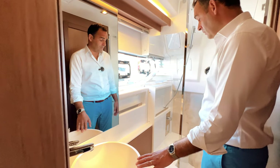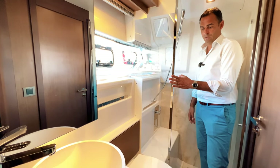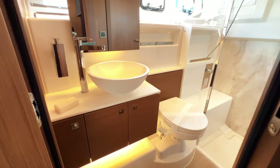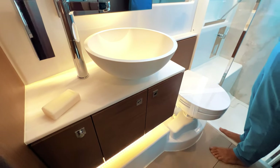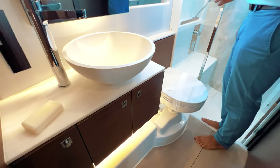There's a full bathroom with a separated shower. Look at the attention to detail: the marble-like finish in the shower, the Korean countertop, beautiful and very functional sink. And just like we always do at Jeanneau, a lot of light with those massive windows on the side of the boat.